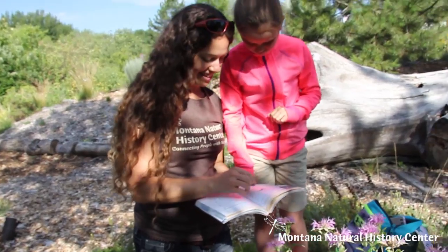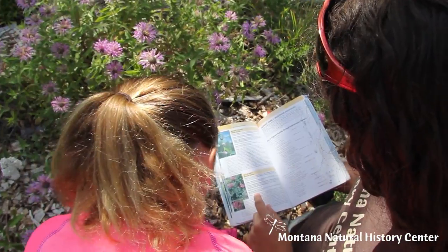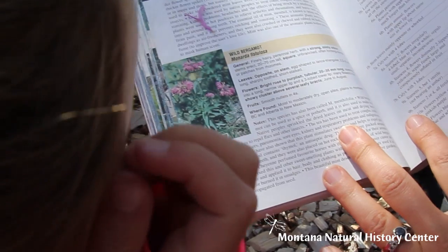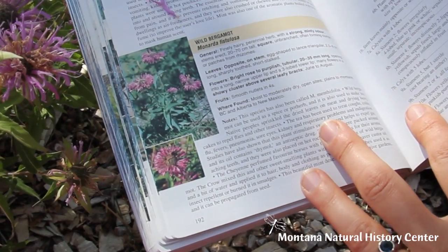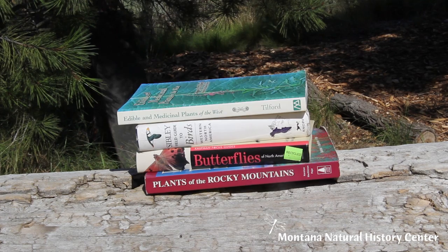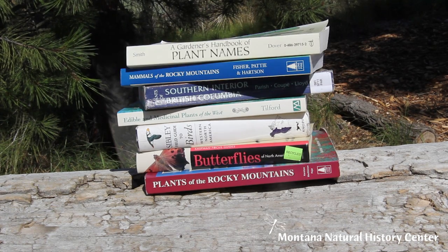Sometimes we see things and we don't know what they are right away. That's why it's good to bring a field guide, a book that helps us identify what we are looking at. There are field guides for everything — from insects, to birds, to wildflowers, to trees, to weeds, to mammals.